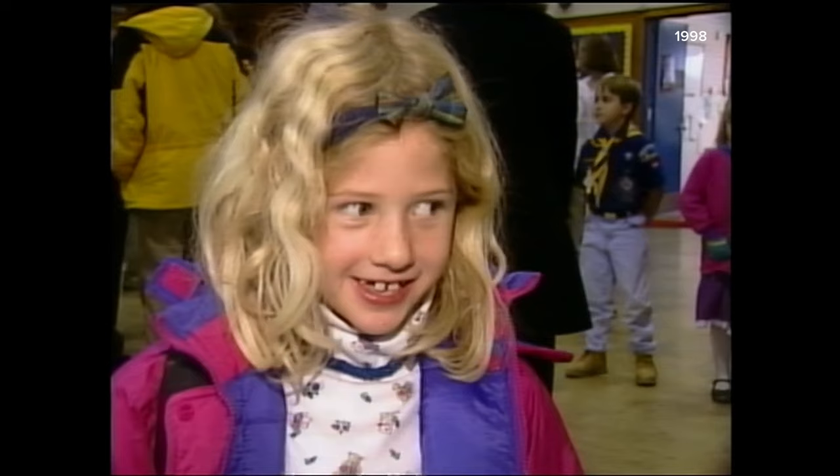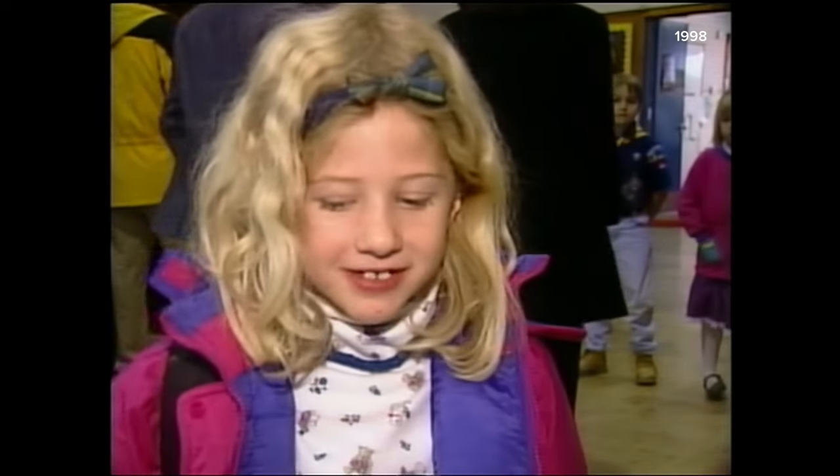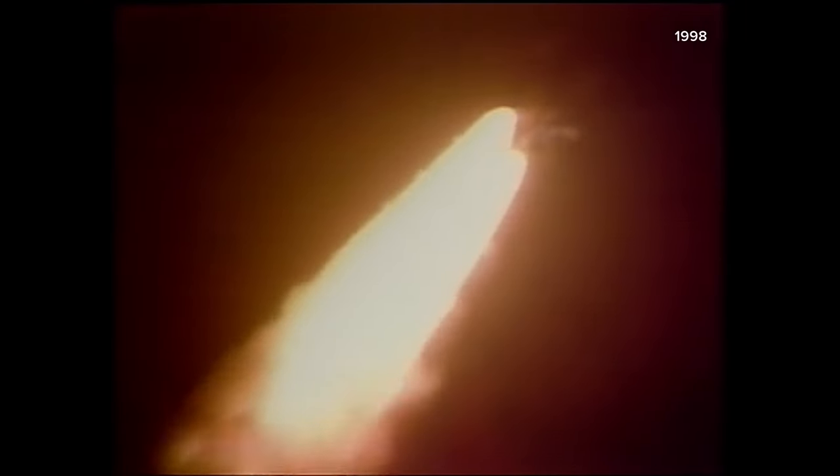We launched rockets, we made the rockets, we launched the airplanes, and we made the airplanes. Sid Whitaker with that story. That's a safe touchdown.